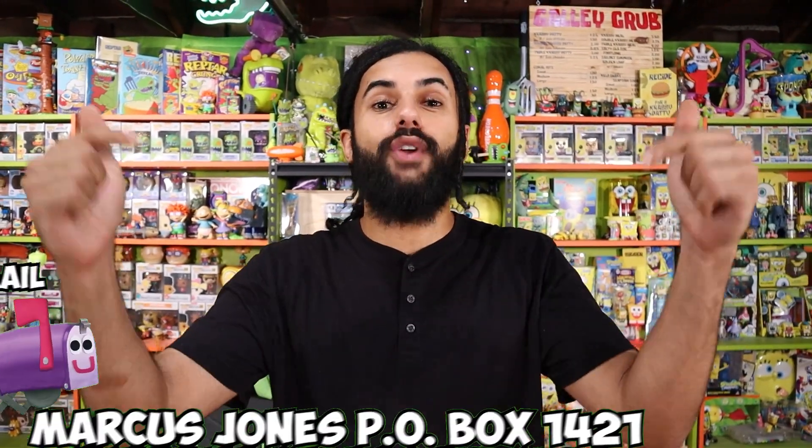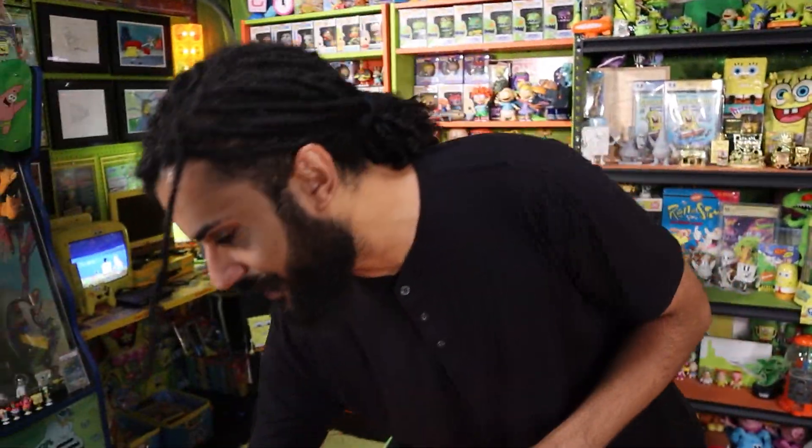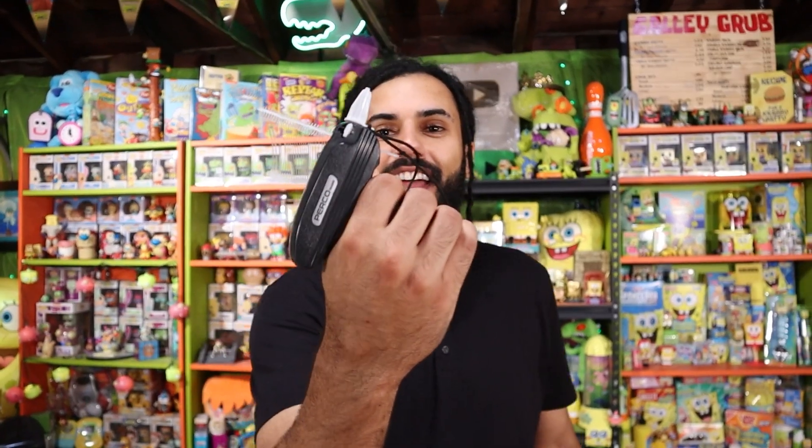You guys go absolutely insane every single time. Like, literally half the fan mail was from you guys. So if you guys want to send fan mail, you just have it already. The address is on screen, but everything we're featuring today is coming from you guys, which is absolutely awesome. And if you guys are new to this fan mail series, every single item that you guys send in will be labeled with your name on it, with either a sticker pad or newly tested aid.